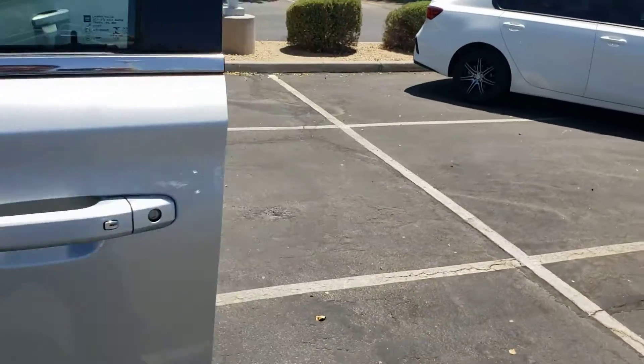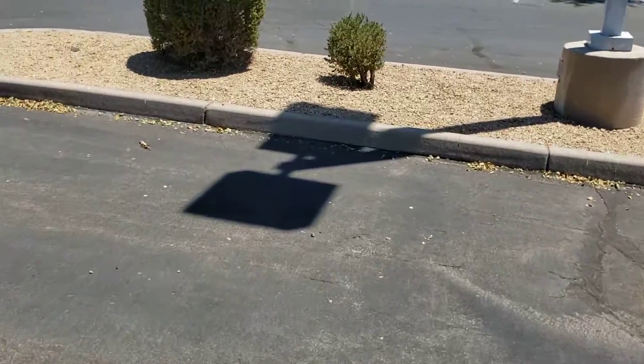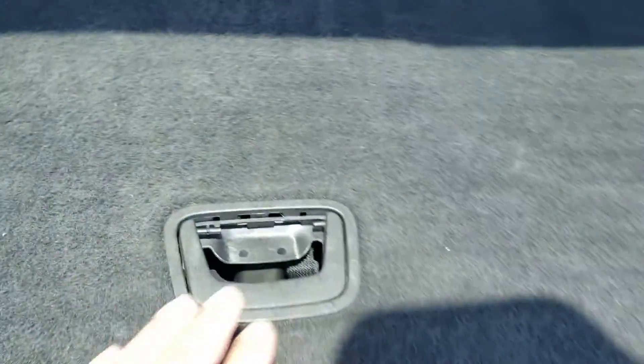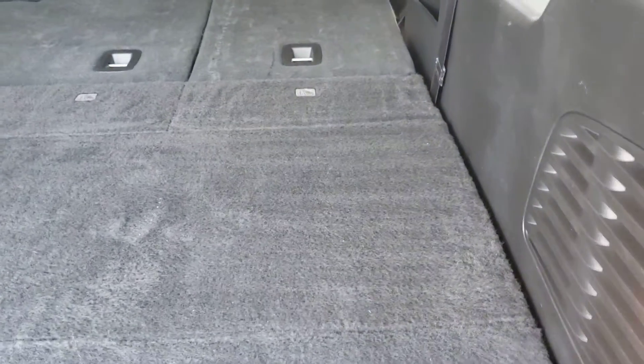The only other thing I really noticed that I would say is a defect is this handle right back here — that little guy right there. Maybe I can probably get you a replacement for that. Other than that, everything else is great on the vehicle.